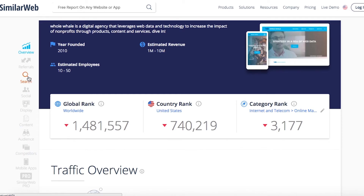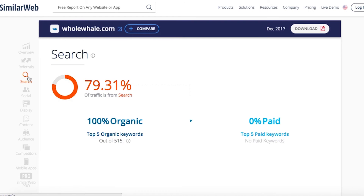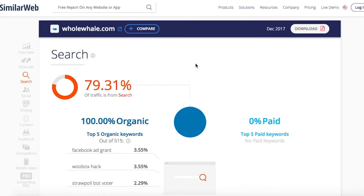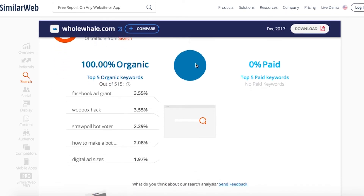Let's take a look at search keywords. Here we can see the amount of traffic that comes from search, the percentage of organic keywords, and the percentage of paid keywords. With the free version of SimilarWeb, they'll show you the first five keywords, the percentage of traffic that comes from each, and occasionally how much that keyword ranking has increased or decreased over time.